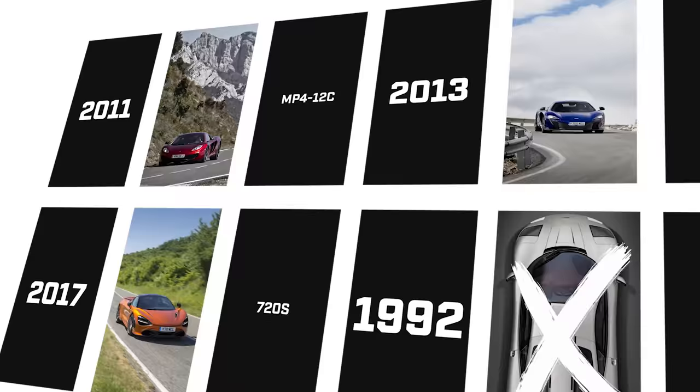Let's take it all the way to the top, shall we? Whoa, we can't start there. First, we need to put the Artura in context. Here goes. Forget the F1. McLaren road cars properly got started in 2011 with the MP4-12C.